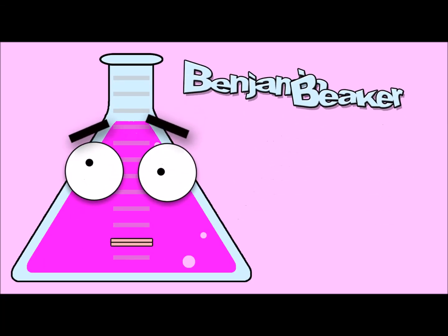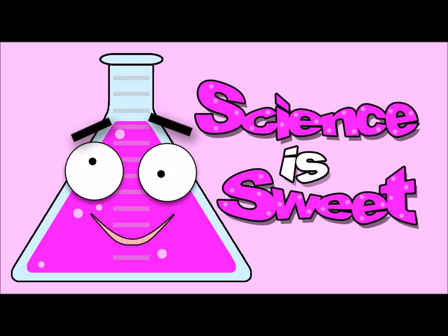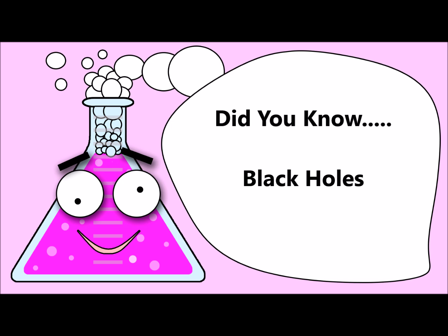I'm Benjamin Beaker and this is SweetFindTV! SweetFindTV presents... Did you know... Black Holes!